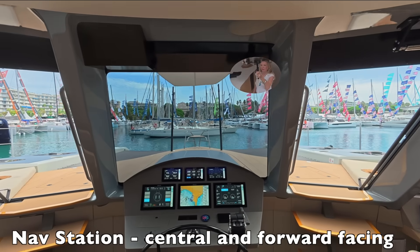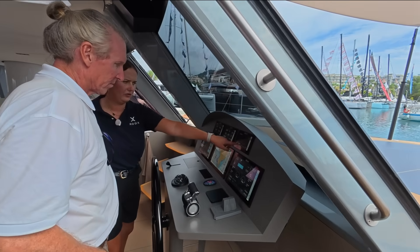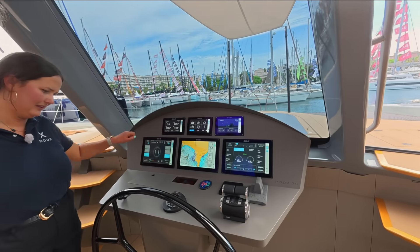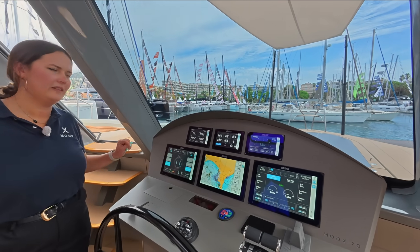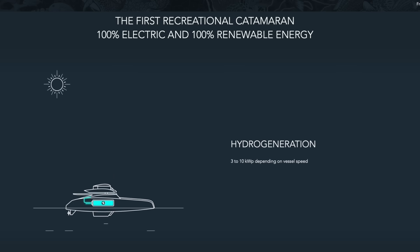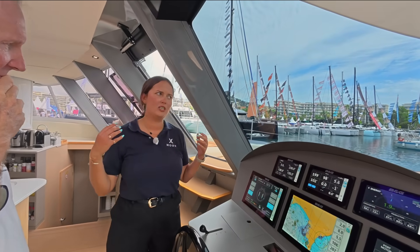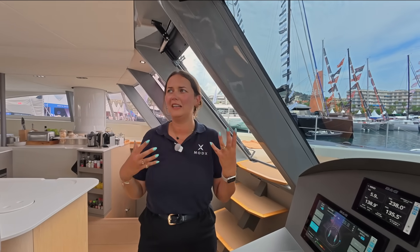From the captain's area, you can manage everything — the wings, the solar system, the hydro generation. For example, right now we are producing 3.1 kilowatts of solar. You can manage the wing system with a small lever to inflate, going from 25 up to 100. You can put the wing up, reef it down, or disconnect them from each other — put one up and one down, all the way around. It depends on how you want to sail: faster, slower, or to generate more electricity.